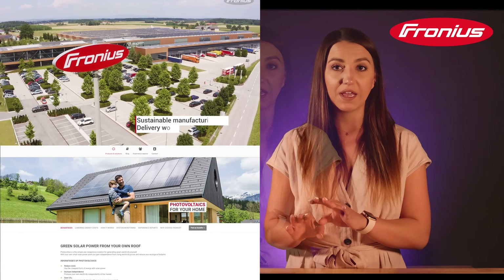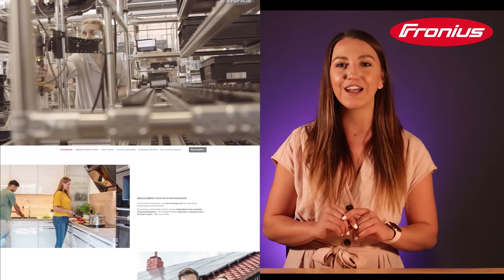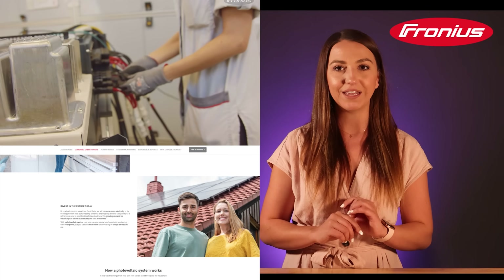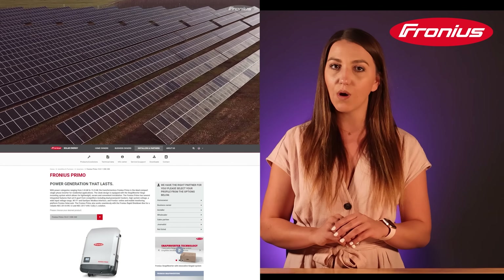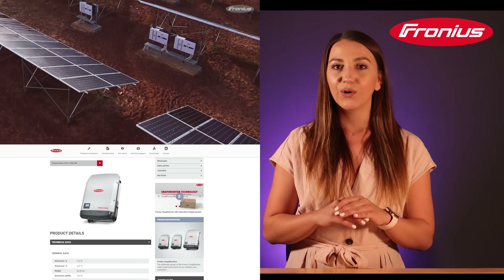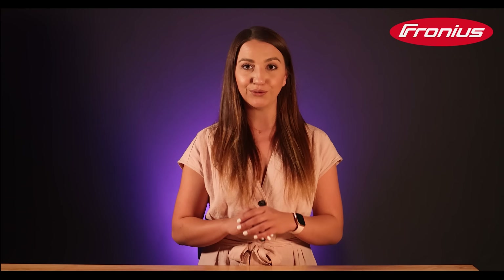Let's take a look at the first string inverter: Fronius. It is an Austrian-made product by a company that just celebrated its 75th birthday. This manufacturer started making inverters in 1992. This is a European-made product, so we can expect high quality and reliability in the long term. We have used this inverter in Europe and the USA and have had a very low failure rate. It is not going to be the cheapest, but its monitoring platform looks very good and provides you with the most important data you need.